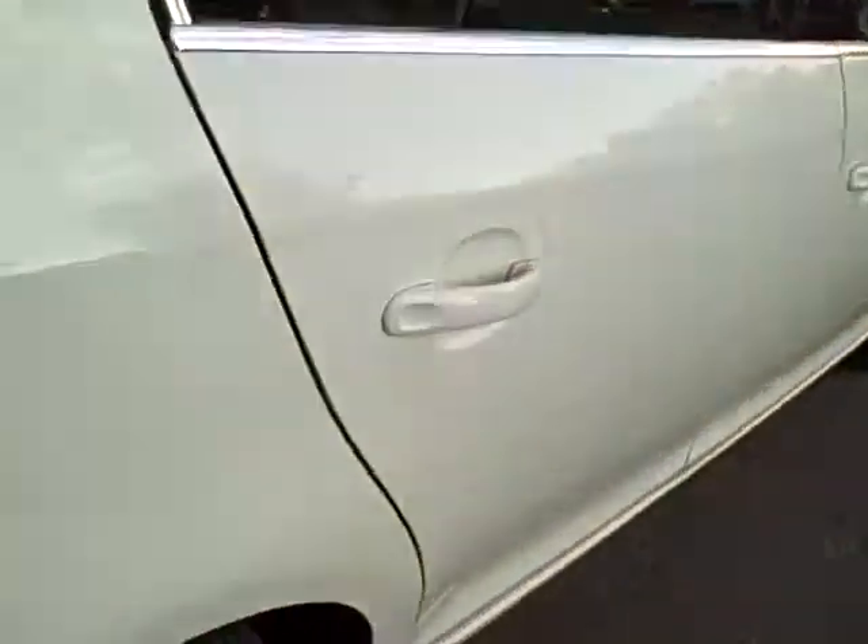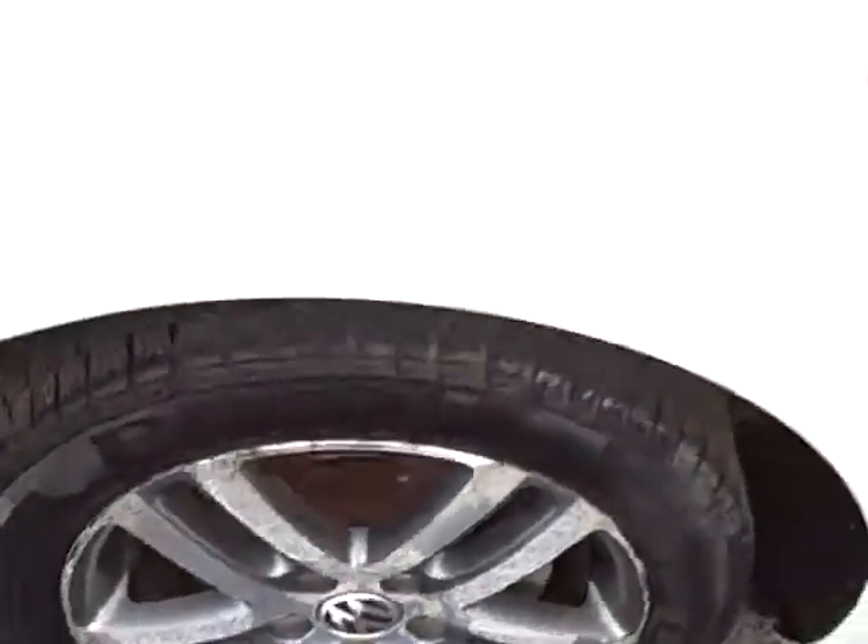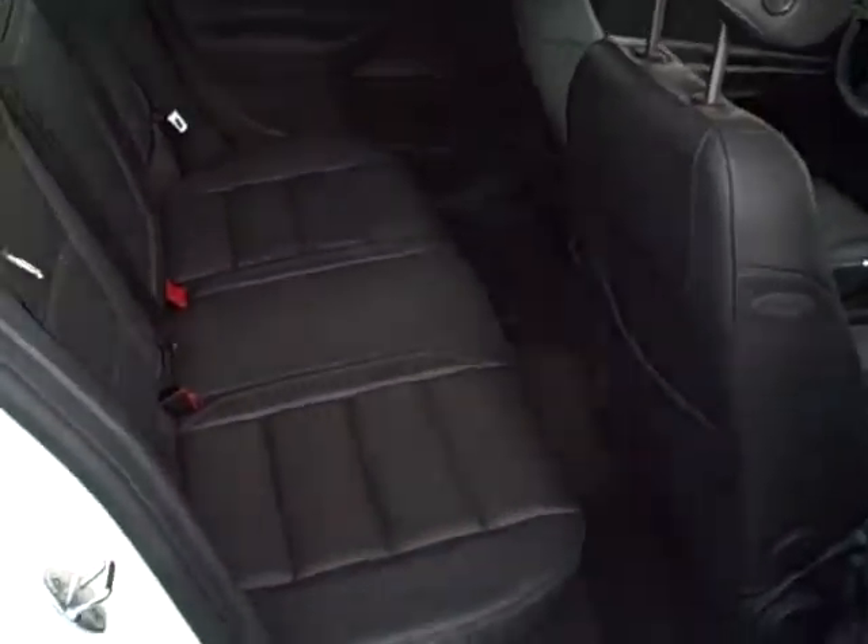Your trunk area, the rear seats fold down forward left and right, power outlet, nice set of alloy wheels. Here's a view from the passenger rear — look at the cleanliness, look at those door jams — three hundred thousand miles.